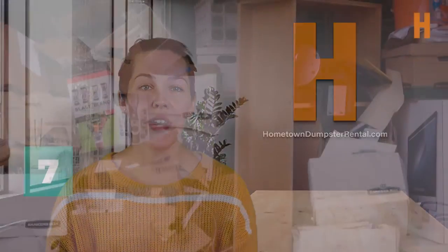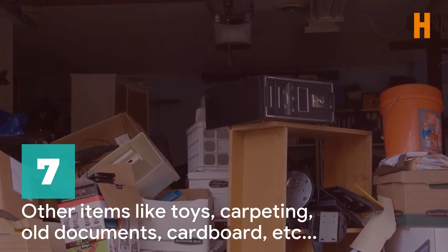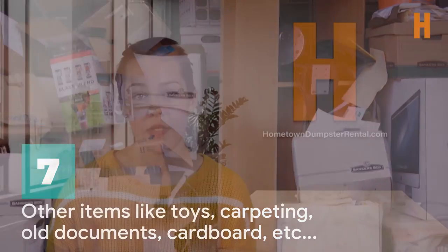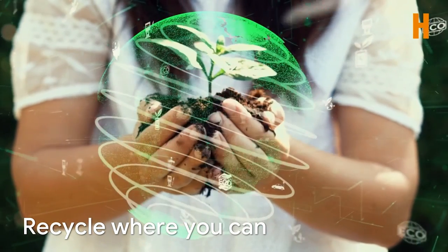Number seven, other items that can be put in a dumpster include toys, curtains, carpeting, old documents, cardboard, and similar non-organic trash. Remember, this list includes the most popular items that are allowed in a dumpster. If you're unsure, reach out to your dumpster hauler and ask. Do your part to protect the planet and keep as much out of the landfill as possible by donating, selling, or recycling items first when you can.